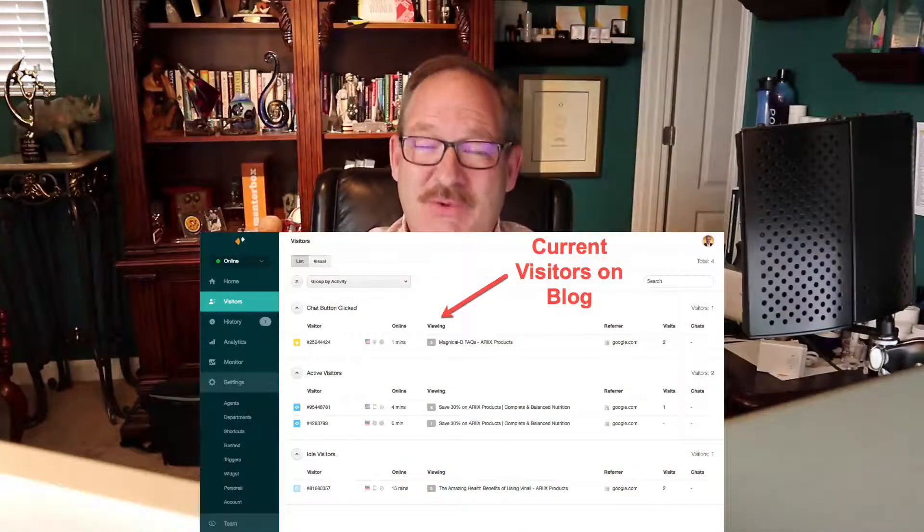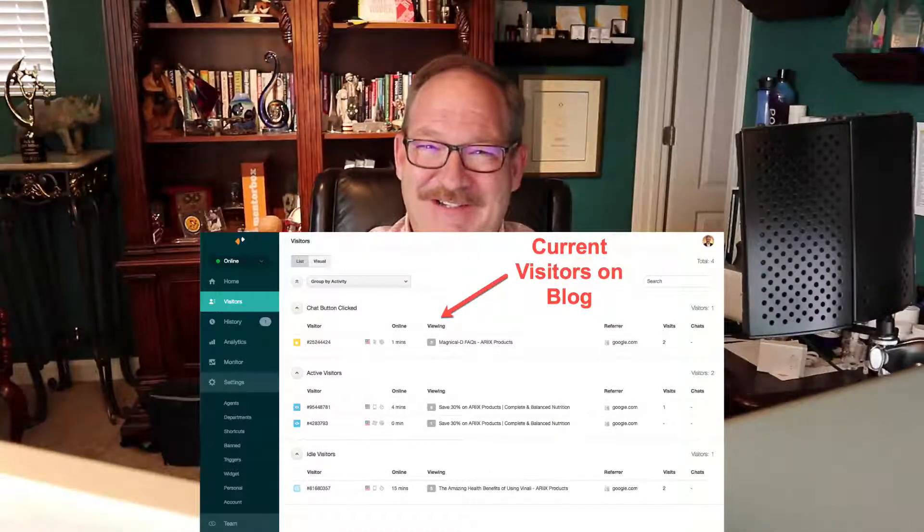You might hear a little whistle going off — that's because we monitor people that visit one of my sites for customer service. If someone has questions and I'm at my desk, I can answer them. Every time a whistle sounds, somebody new is on my blog. I have a blog that gets quite a few visitors every day — it's a product-based blog.